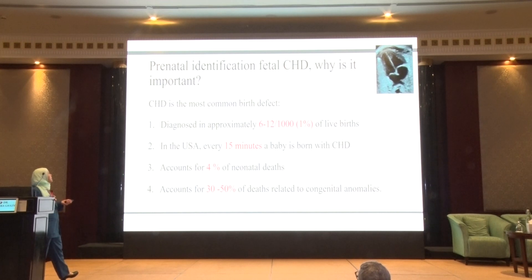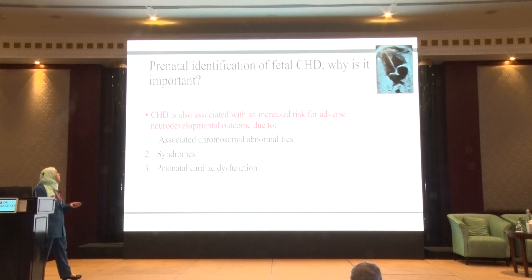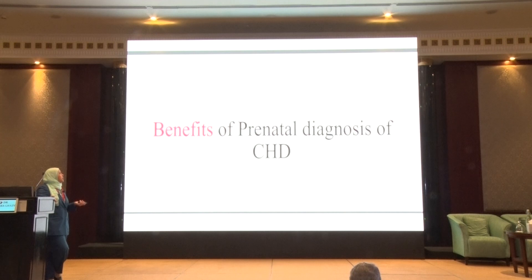Surprisingly, 30 to 50% of deaths are related to congenital anomalies in general. It is also very related to the neurodevelopmental progress of the baby because there might be associated congenital anomalies, especially associated syndromes. There might be problems related to postnatal cardiac function, the effect of cyanosis, and the effect of hypoxia on the developing brain. Long-lasting hospital admissions, loss of contact with the family, and loss of chance to acquire developmental milestones will all lead to developmental problems.